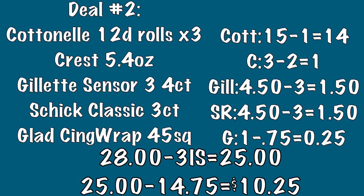Moving on to deal number two — I think we get a lot of products for a low amount out of pocket. The first three items are three packages of the Cottonelle toilet paper, the 12 double roll packages. Your next item will be a box of Crest toothpaste, the 5.4 ounce box. Then pick up a package of the Gillette Sensor Three razors, four count package. Your next item will be a package of the Schick Classic razors, three count, men's or women's scents. And your last item will be a box of the Glad cling wrap, the 45 square foot box.